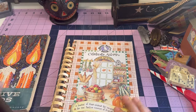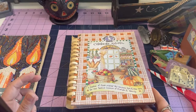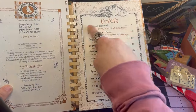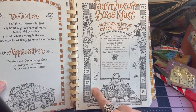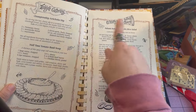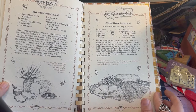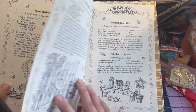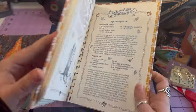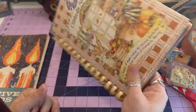And then this one is 'Gooseberry Patch: Celebrate Autumn.' It looks more like a normal publication. I love the images — each page has some beautiful imagery. I have another one of these somewhere, not the autumn one. But this is beautiful imagery for a junk journal — you don't even have to do anything to it. That's 'Gooseberry Patch: Celebrate Autumn' by Vicky and Joanne.